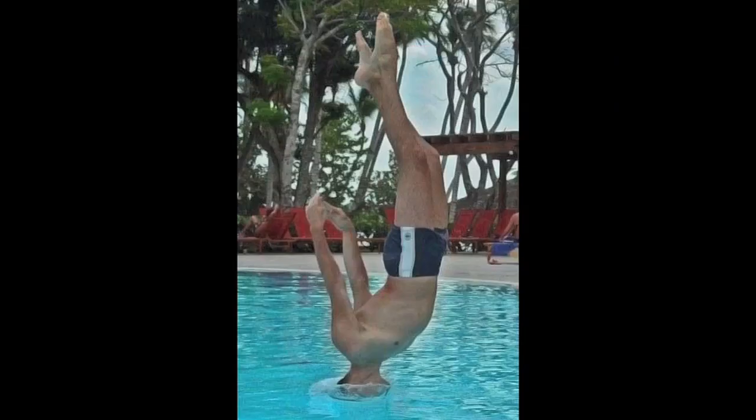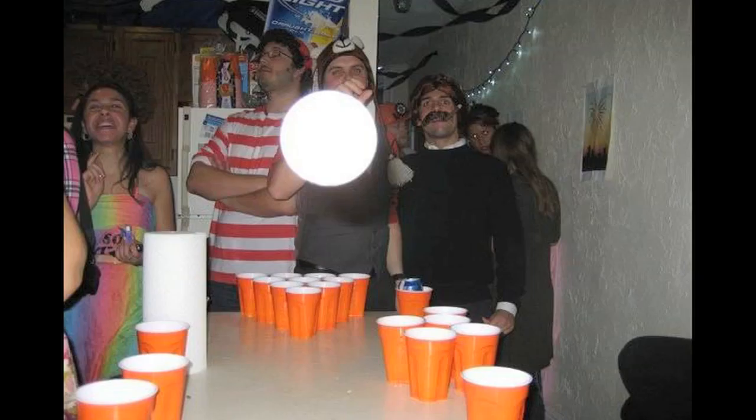PerfectlyTimedPhotos.com has some neato shots: lightning on water, head touching water, cat not yet touching water, and a ping pong ball.